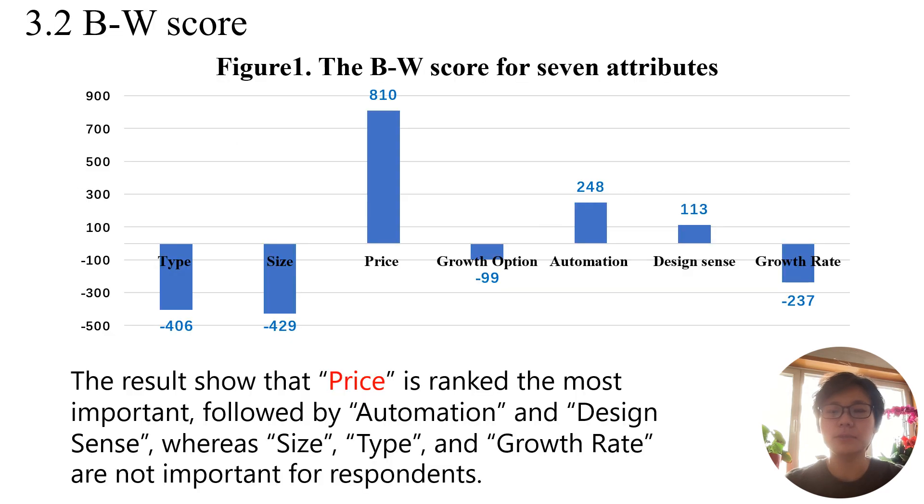Figure 1 shows BW scores for home plant factory attributes. Price is rated the most important, followed by automation and design sense, while size, type, and growth rate hold lower importance. This underscores consumers' emphasis on feasibility, automation, and aesthetics, with slight concern for specific type and size, probably due to limited understanding.